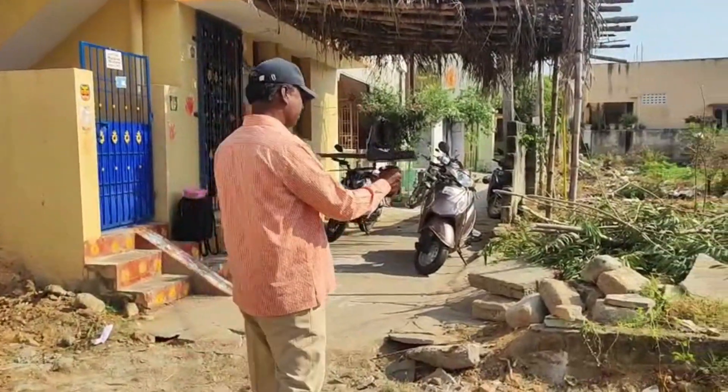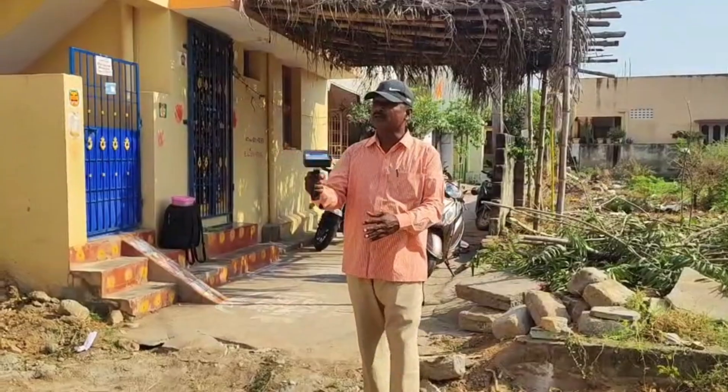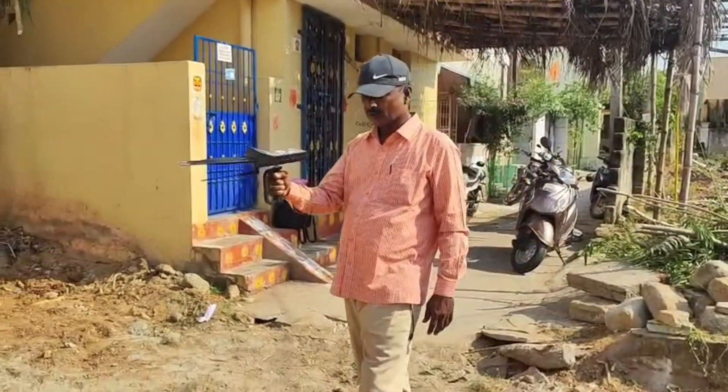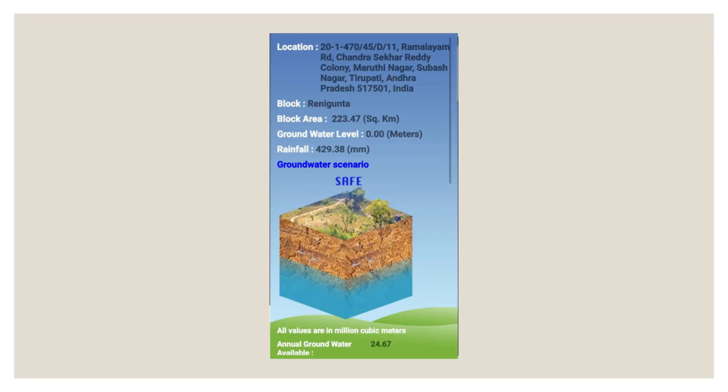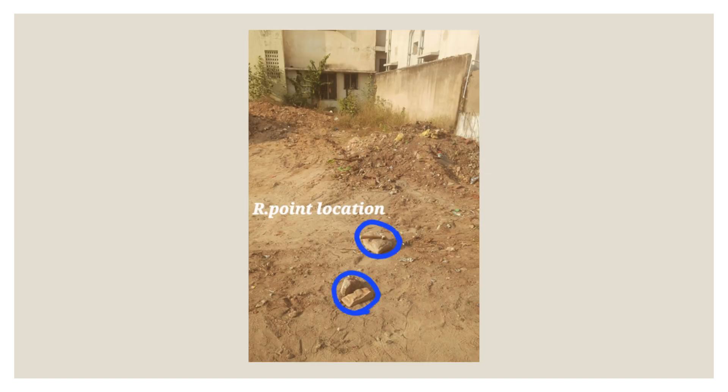Geologist survey for water point. Next, a geologist visits the site to identify the best location for the bore well. They check underground water levels using scientific tools and traditional methods. Finding a reliable water source is crucial, as it will support the entire house's water needs.